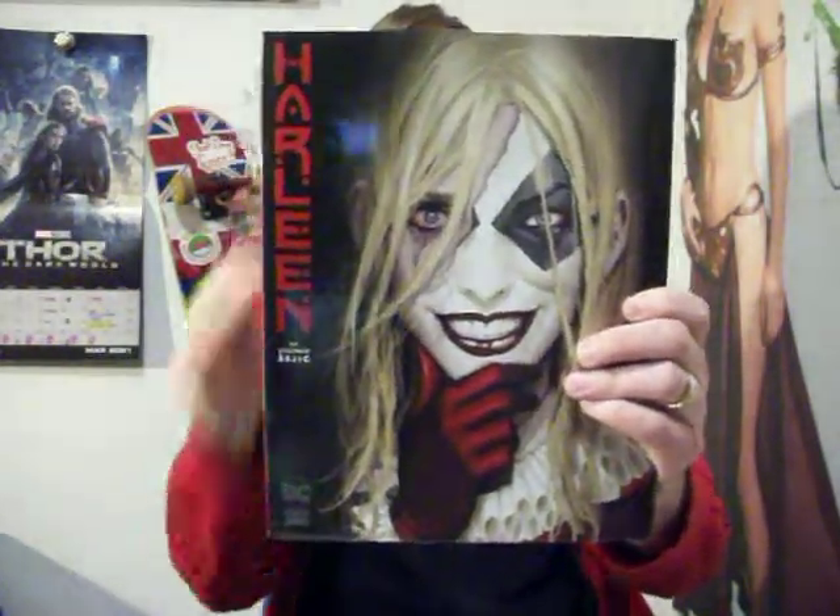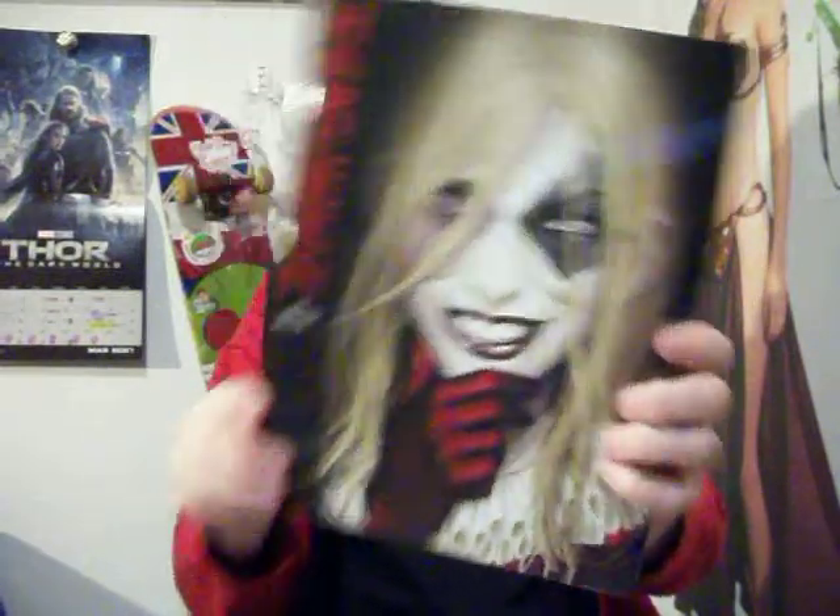And then this one right here — Harleen — this hardback, really huge, drawn and written by one of my favorite people, Stefan Sedgik, who does the Sunstone comics that I read, and his wife does the Bloodstain. Can't wait to read that one too — that'll go in the read pile.